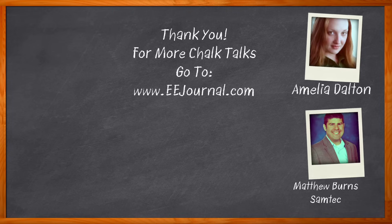For Chalk Talks, I'm Amelia Dalton from eejournal.com. For more Chalk Talks, head on over to the Chalk Talks section of EE Journal — you can't miss it, it's right across the top — or head on over to YouTube at youtube.com/eejournal.